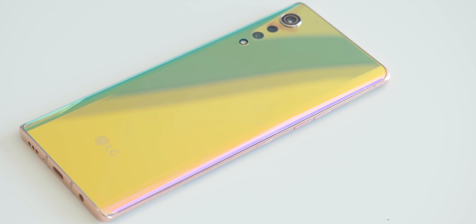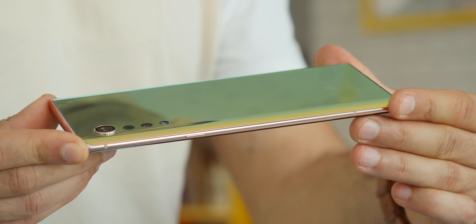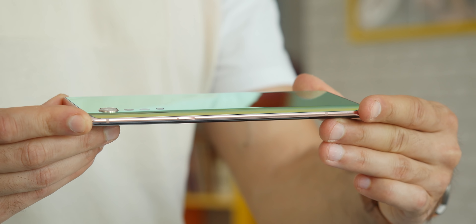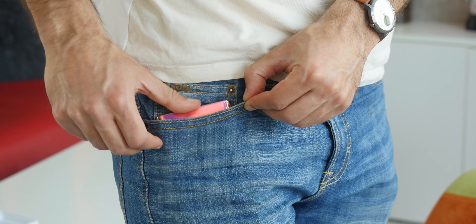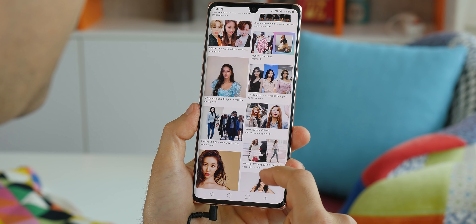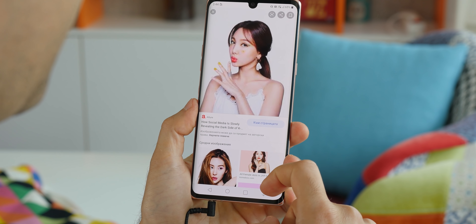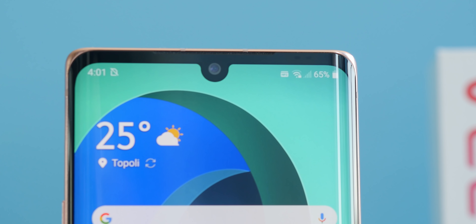The Velvet looks dazzling on first view. We have a few different colorways, and the one we have here has a glass back with an explosion of colors. Tilt the phone a bit and colors transform in all sorts of interesting ways. We imagine many people would be happy to own such a pretty phone — the whole time we were using it, we kept thinking about K-pop and how it would fit in that culture. It also has a slightly curved screen on the front and similarly curved glass back.